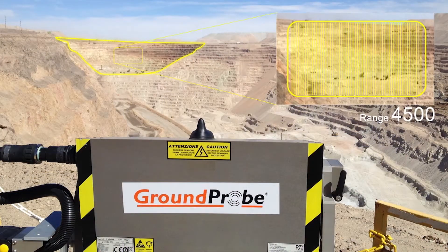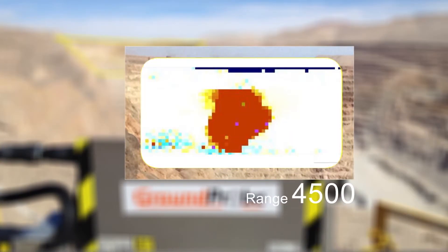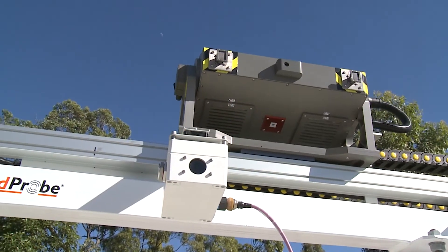The SSR SAR-X scans from long range with the highest resolution, detecting gradual deformation over many months. Gliding on a 3m rail,